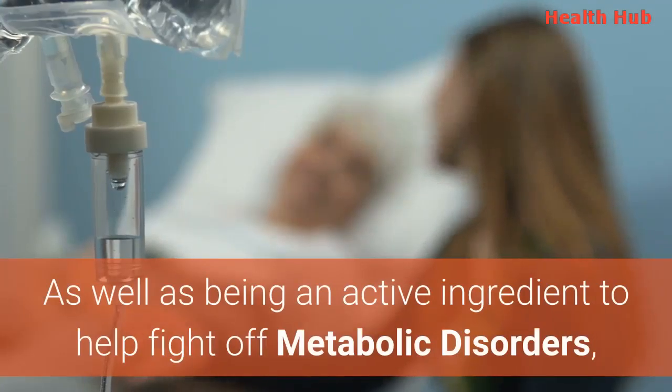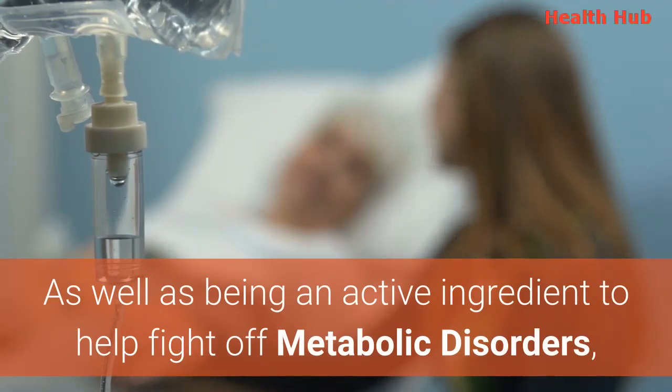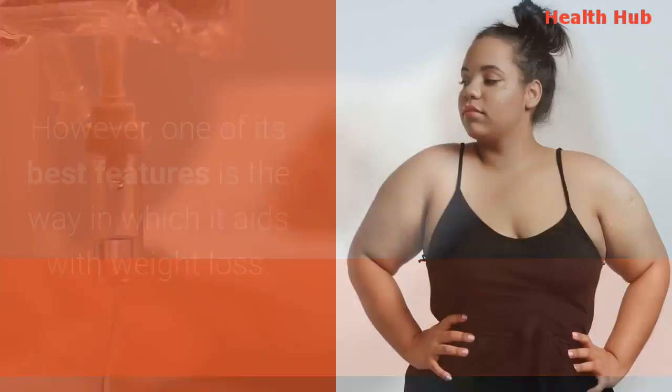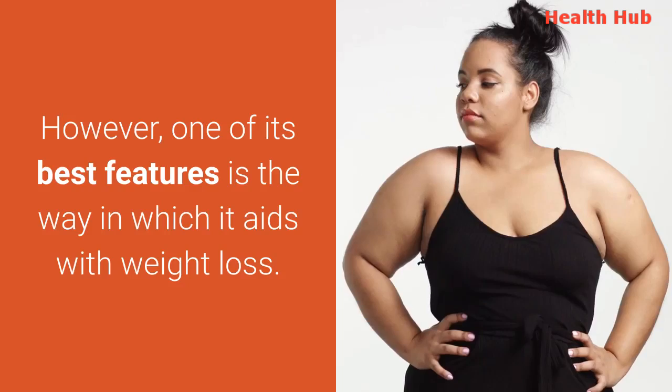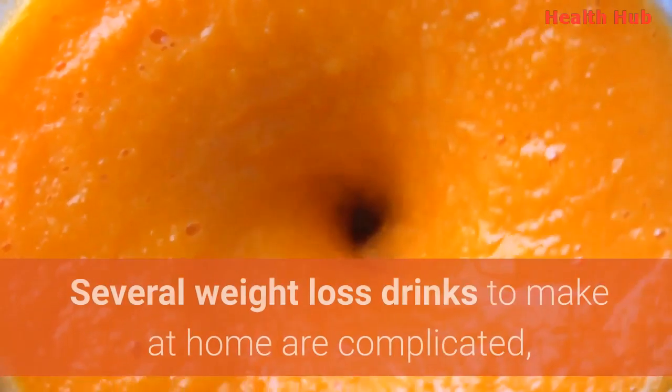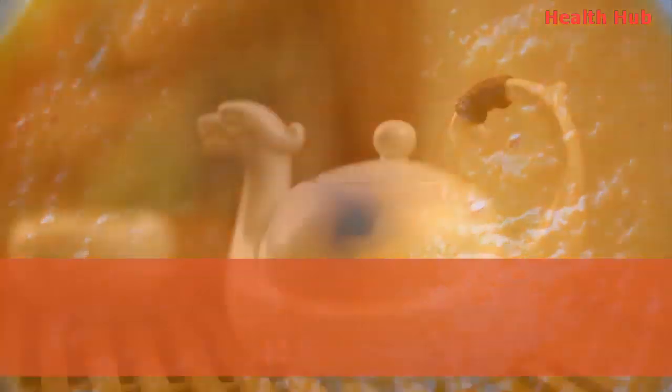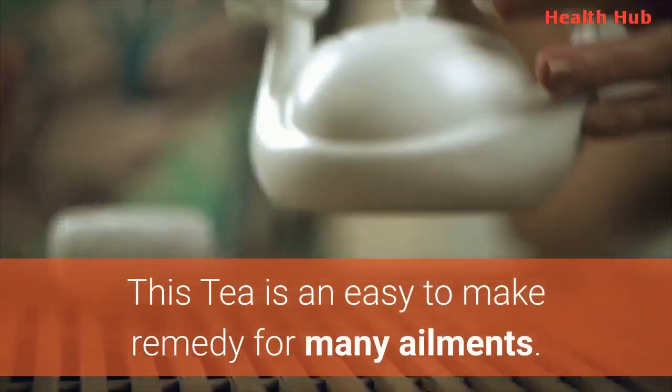As well as being an active ingredient to help fight off metabolic disorders, this tea can also help in the fight against Alzheimer's, heart disease and diabetes. However, one of its best features is the way in which it aids with weight loss. Several weight loss drinks to make at home are complicated, require a blender or need time to prepare. This tea is an easy to make remedy for many ailments.